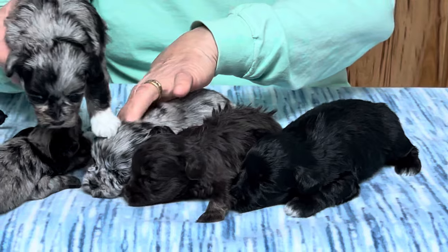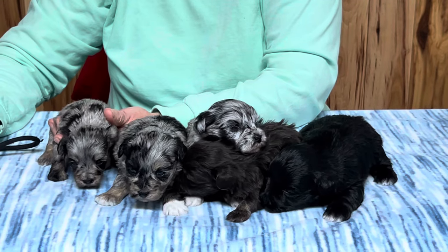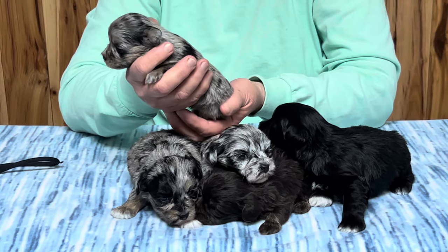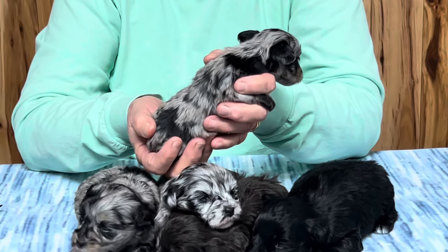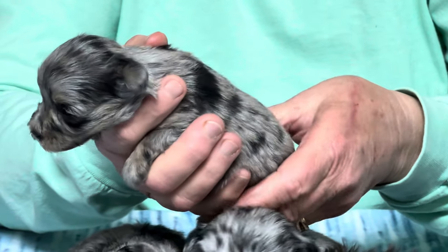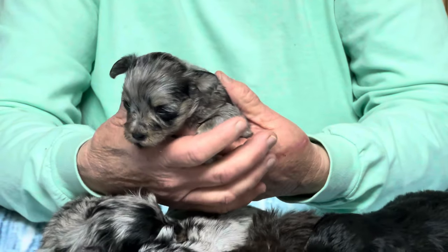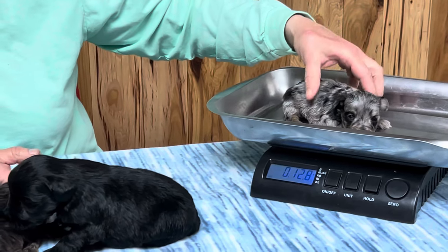Last but not least, the little tiny girl. Microchip number 2123. I can guarantee this one is going to stay extra time here — as tiny as she is, I'm not going to let her go until I know she's going to eat right. Whoever does get her needs to understand she has to have food in front of her 24 hours a day or you're going to have a hypoglycemic puppy. Puppies this little are not kid puppies at all — they can get into lots of issues. She is 12.8 ounces as of today.